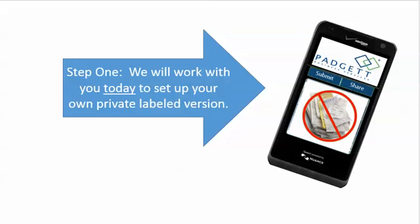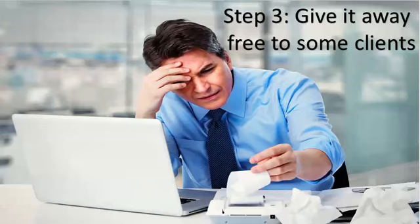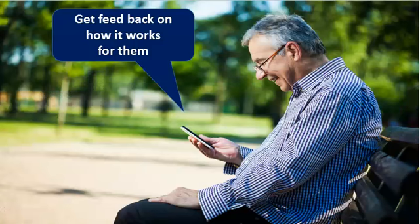Step one is we'll work with you right now today to actually private label your app. You're going to have it tonight and you'll be able to try it yourself for the next couple of days, then start giving it away to some clients, your staff, some friends. And then once you've got to that point, stop. Let's see what they say.